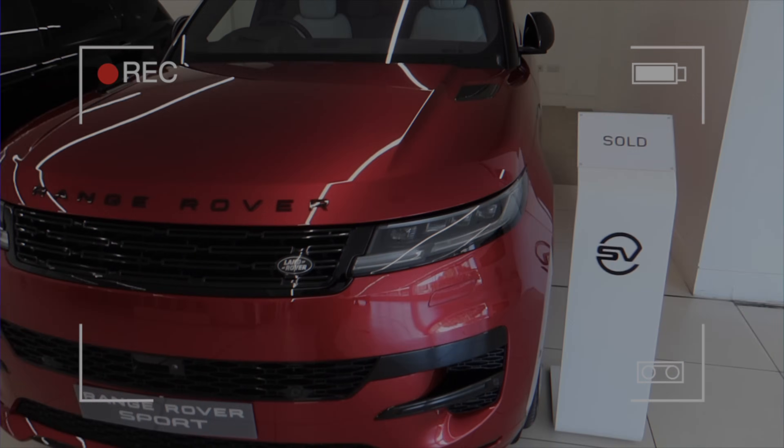Hi guys, welcome back to Archie Hamilton Racing and to another video. Today we are going to have a lot of fun — it's a nice hot and sunny day in London. The weather is probably going to turn soon, but I just thought, as it's such a nice day, I want to spend it out and about seeing what cars we have in this amazing city.